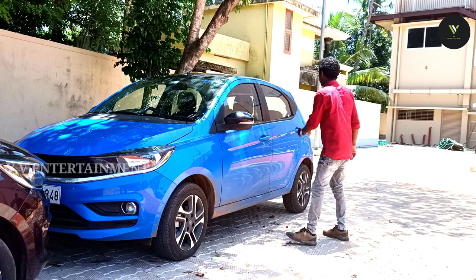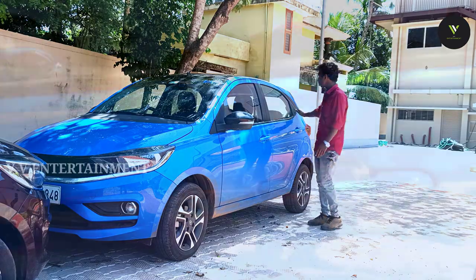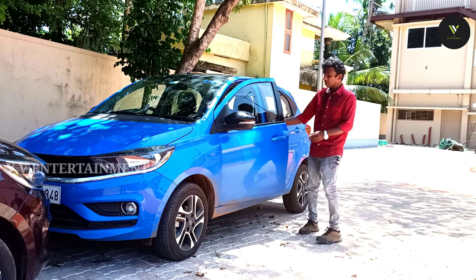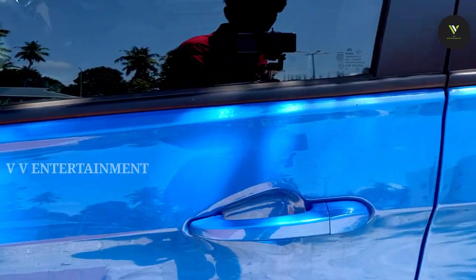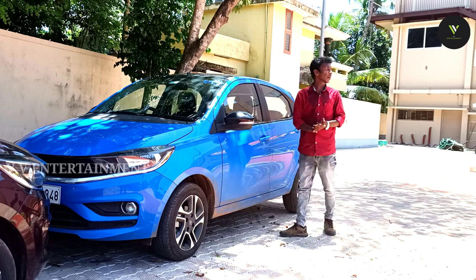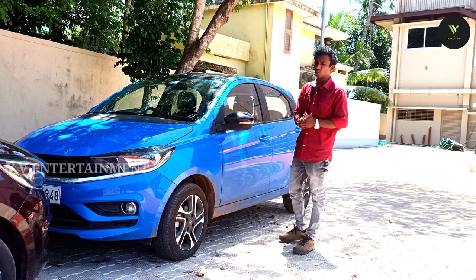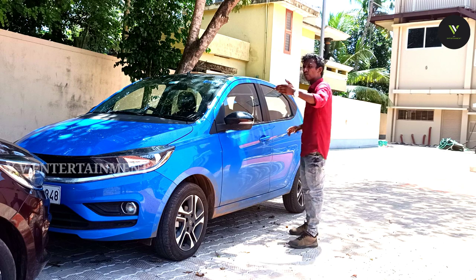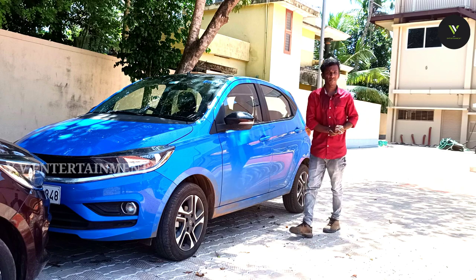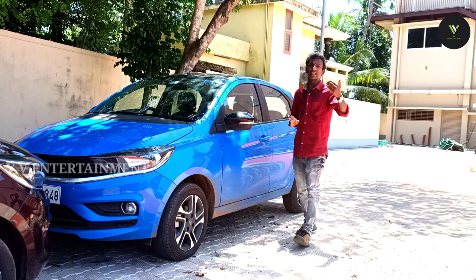You can see the side design. On Tigor this one has a chrome finish, while on Tiago this one does not have a chrome finish on the door handle. On Tiago this one is not a chrome finish, whereas Tigor has a chrome finish. That covers the side profile — ground clearance and alloy.